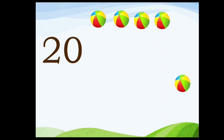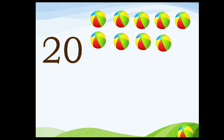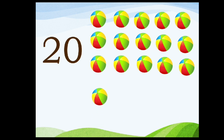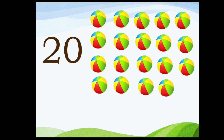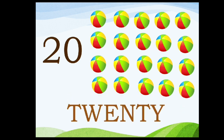Twenty. Two, zero, twenty. One, two, three, four, five, six, seven, eight, nine, ten, eleven, twelve, thirteen, fourteen, fifteen, sixteen, seventeen, eighteen, nineteen, twenty. T-W-E-N-T-Y. Twenty.